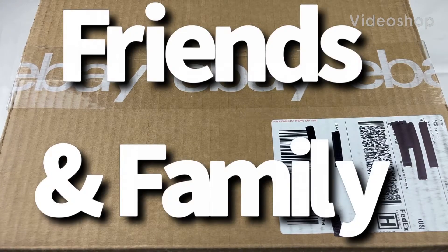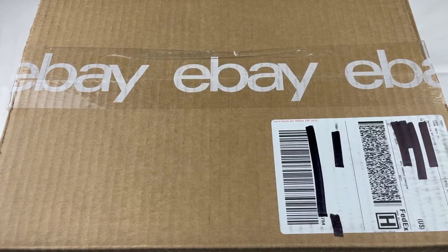Hey, what's going on friends and family? Welcome back to another episode of BKR Reviews, and today, man, this right here was like one of the worst experiences I ever had to deal with buying a sneaker.